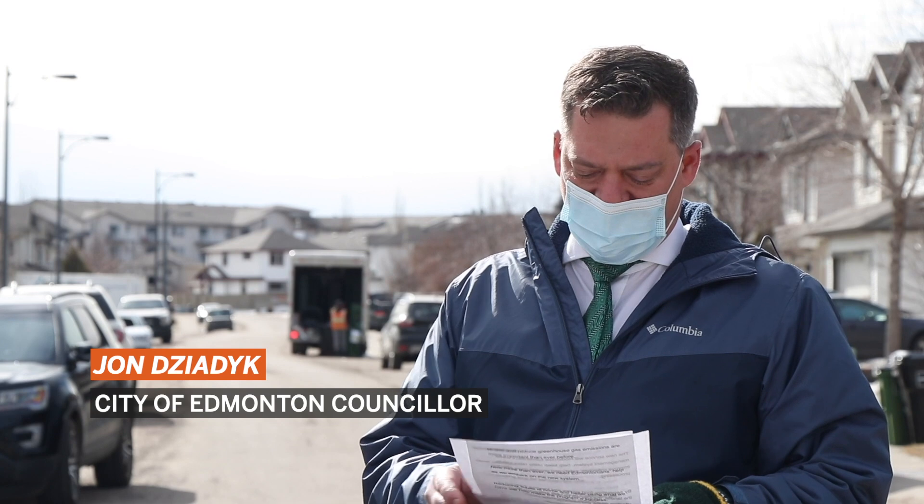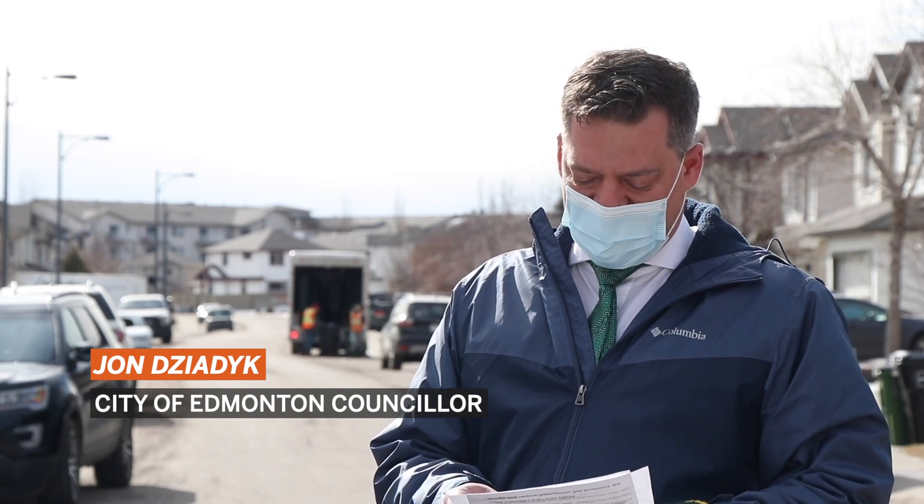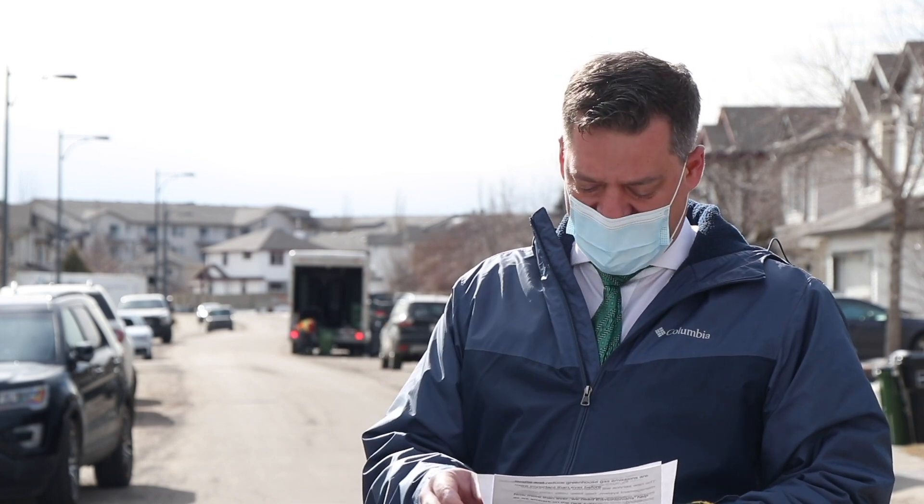One of the main strategic goals of Connect Edmonton is climate resilience. This means that Edmonton is transitioning to a low carbon future and adapting to climate change. One of the ways we can do this is by minimizing greenhouse gas emissions, which is the goal of the cart rollout.